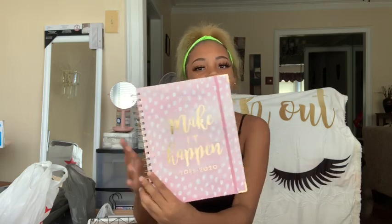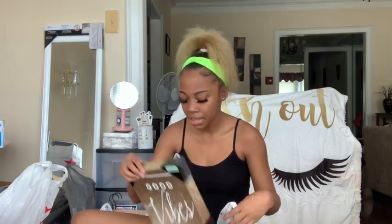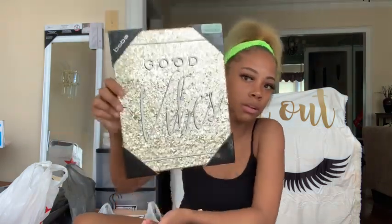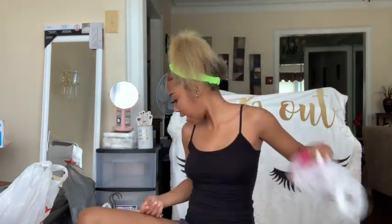Next I got a planner that says 'Make It Happen 2019-2020' and this was $5.99 from Burlington. And then I got a 'Good Vibes Only' poster. For my desk, I also got a sign that says 'Don't Call It a Dream, Call It a Plan' — that was $5.99 too.